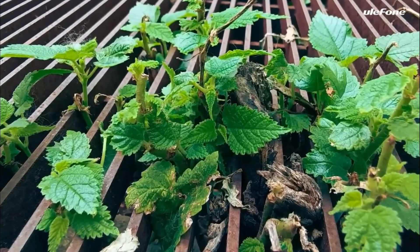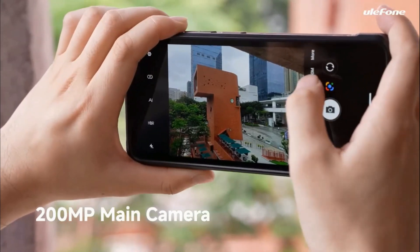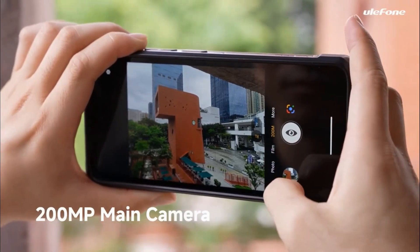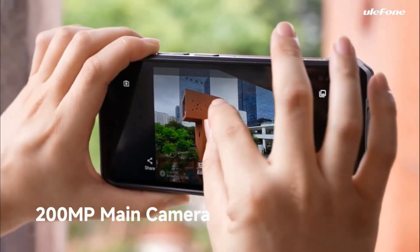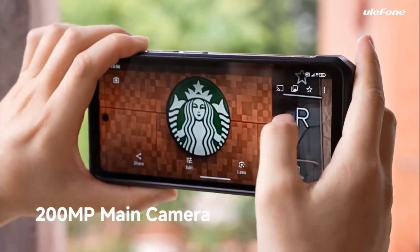It can handle drops, water submersion, and harsh environments without damage. Equipped with 5G connectivity, it provides fast download and upload speeds, which is advantageous in remote locations where connectivity can be unreliable.